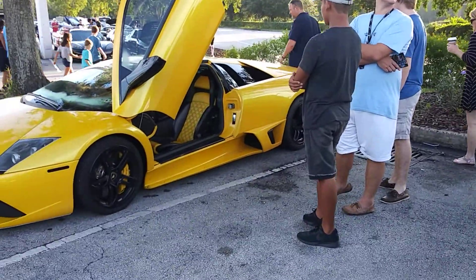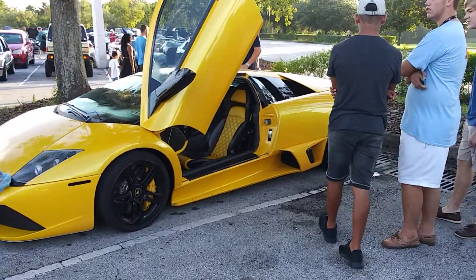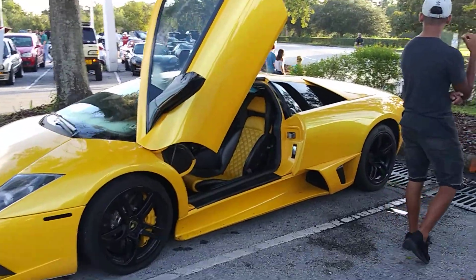It didn't take long for the crowd to form around the McLaren. That's awesome.